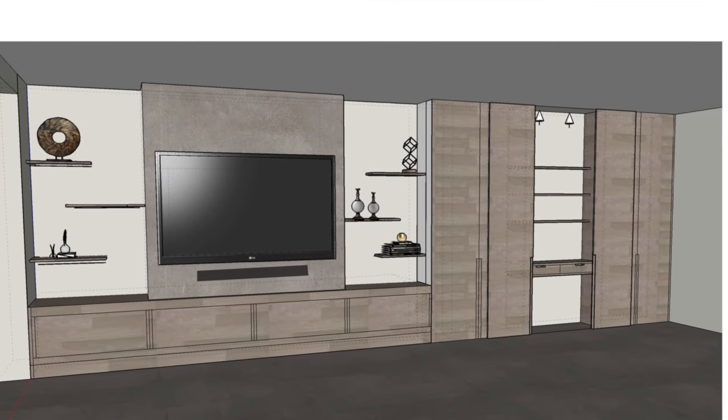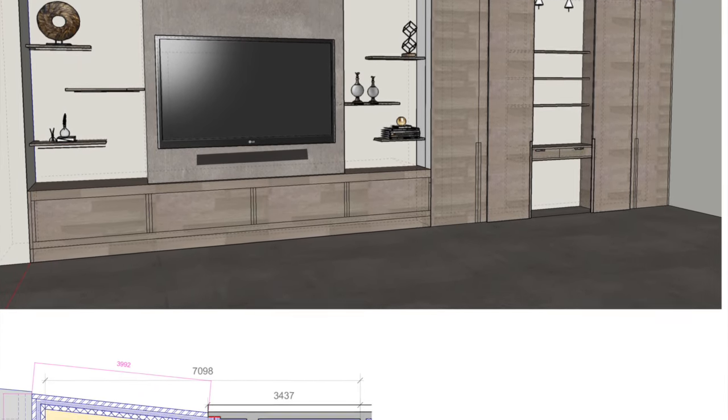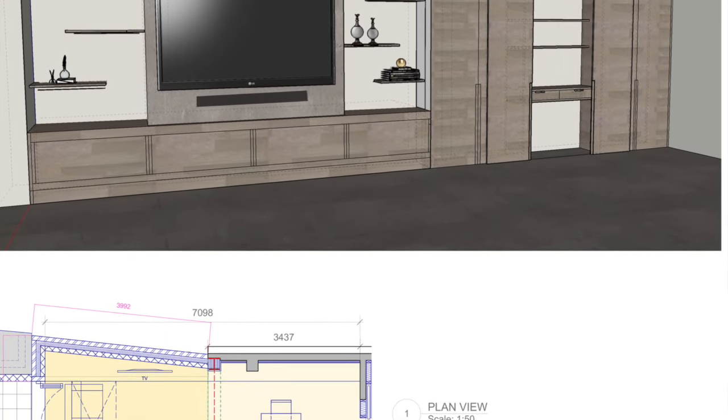Service number six is joinery renders, or CGIs — computer generated images. Having a CGI of a joinery piece brings it to life and it's a lot easier to understand what it will look like in situ, rather than on a 2D drawing. You'll also get a better understanding of what the finishes will look like on the joinery item.